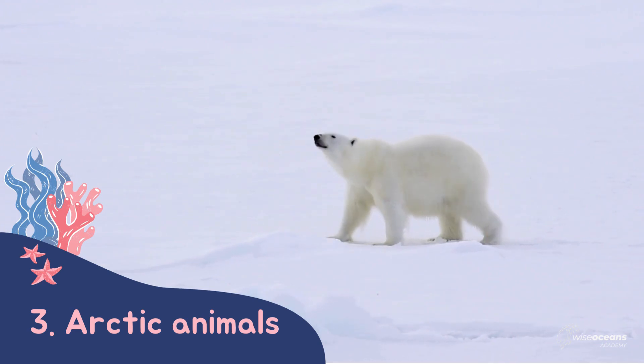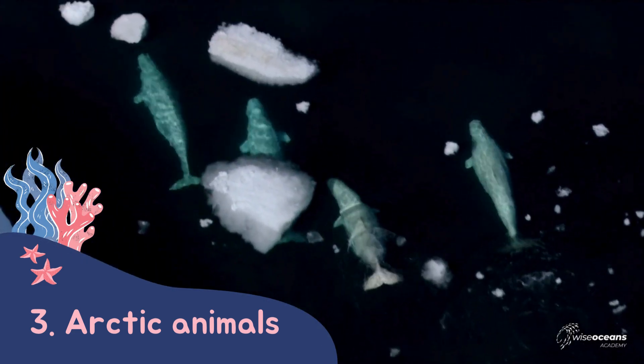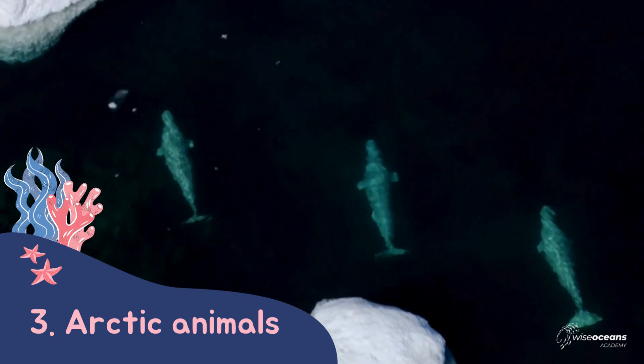Beluga whales also call the waters around the Arctic their home. Also known as the canary of the sea, these toothed whales can make a variety of amazing sounds for both communication and echolocation.